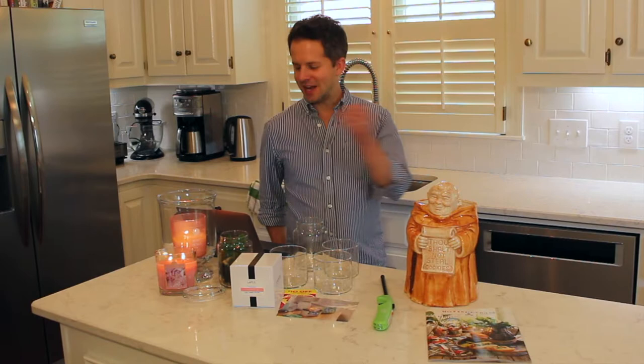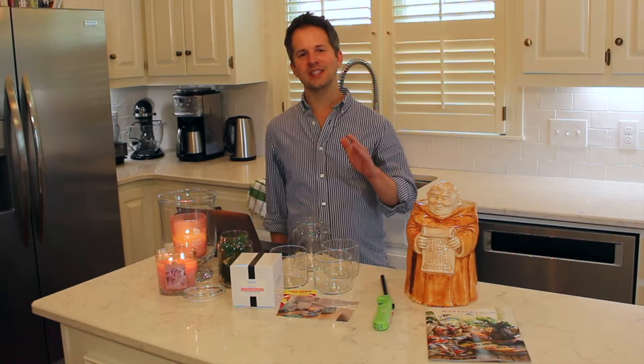Hey everybody, welcome to Peppermint and Tobacco, a YouTube channel all about home fragrance including candles. Today we're going to talk about all of this and a little bit of a retail rant, so stay tuned. A lot of you are returning subscribers - I'm so glad you're here - and if you're new to the channel, consider subscribing.